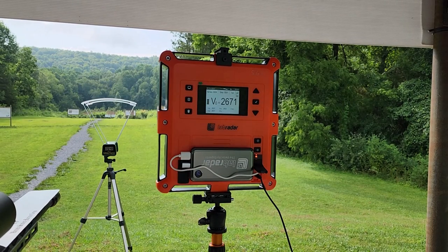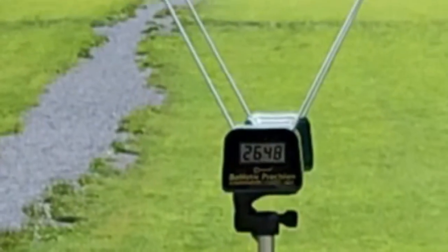That was 2671 on the Lab Radar, 2648 on the Caldwell.